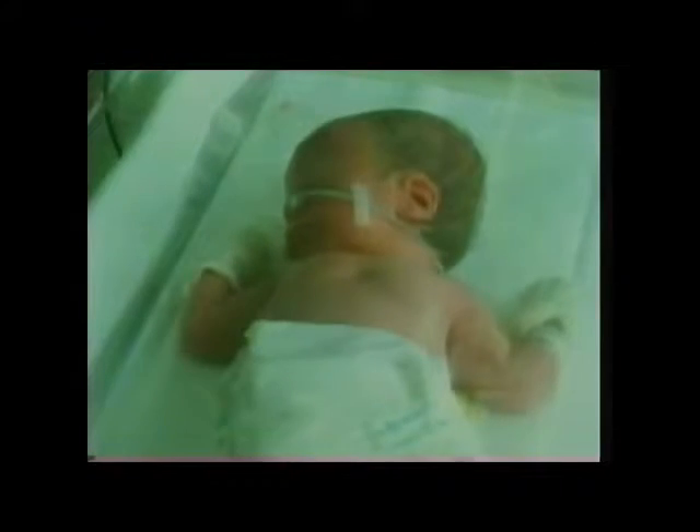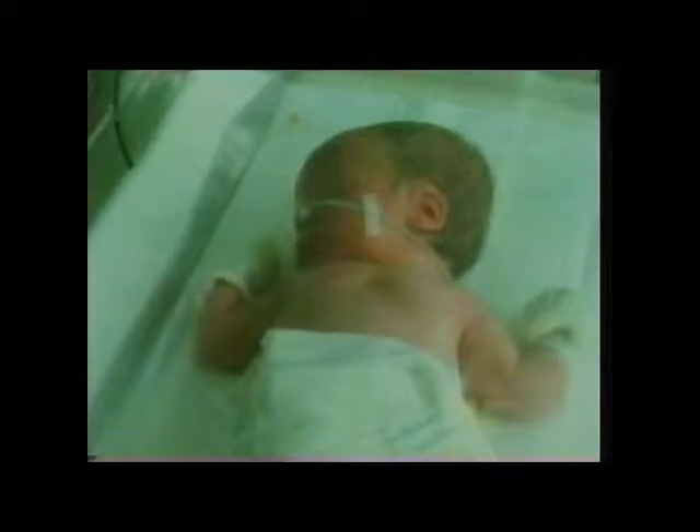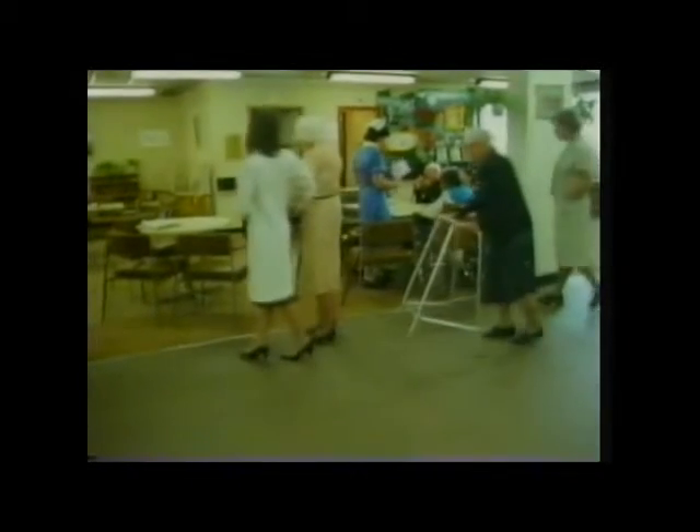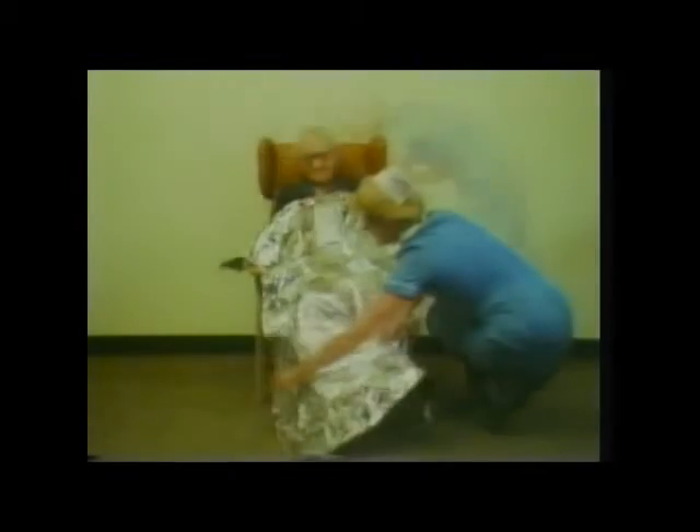Tiny babies, such as this premature baby, can lose heat very easily. That's why they must be kept warm artificially in incubators such as this, until they grow a little and are able to maintain their body heat. It's called hypothermia when the body loses heat. Small babies and elderly people are at great risk if they aren't kept warm. There are thin metal foil survival blankets which can be wrapped around anyone who might be suffering from hypothermia to stop heat loss. There's a shiny reflecting surface inside and out, and this keeps body heat in.